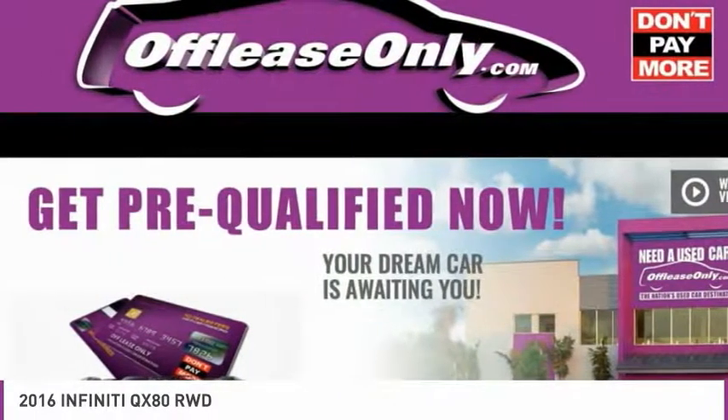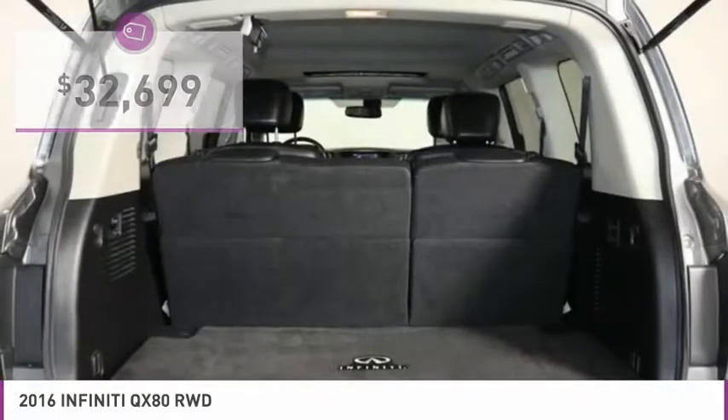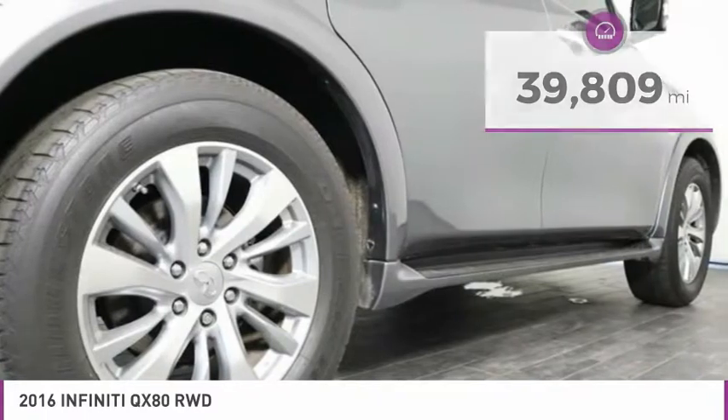The QX80 is the most fuel efficient of its kind and is priced below $35,000. This vehicle has less than 40,000 miles. Here are some of this vehicle's great options.